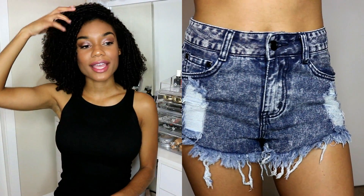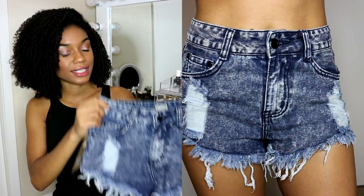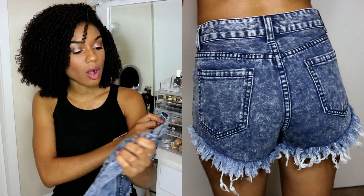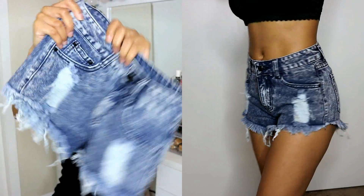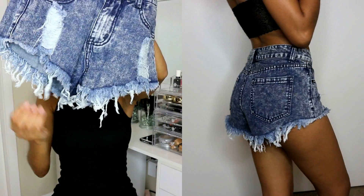The next item is something I'm sure every girl has a pair of — high-waisted denim jean shorts. I got mine in a size 34 and they're only $24 on their website. It's not cheap jean fabric either. It has these two frayed rips down the front and it's also frayed down the sides.